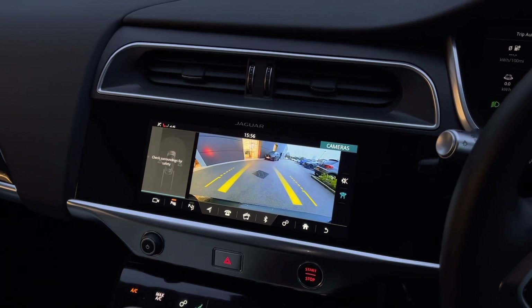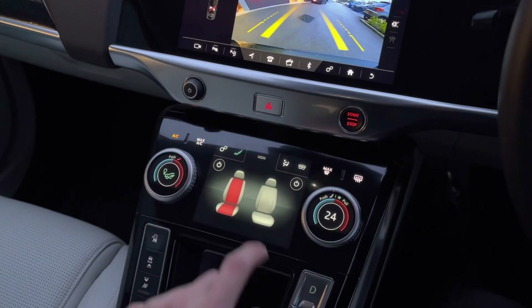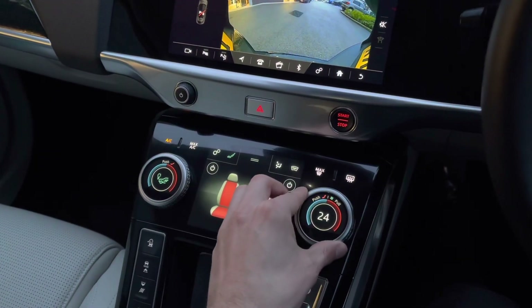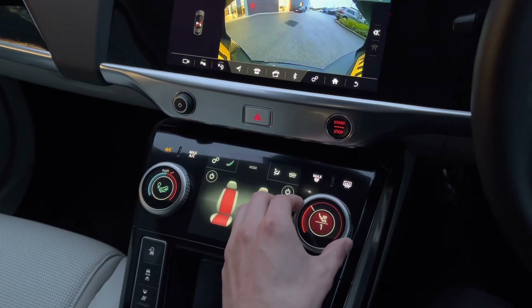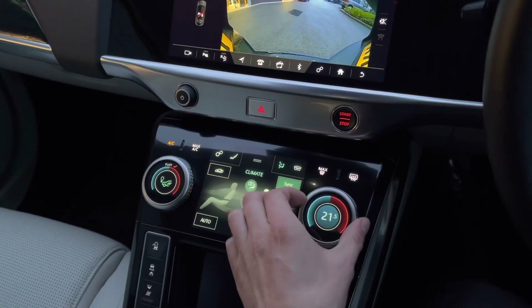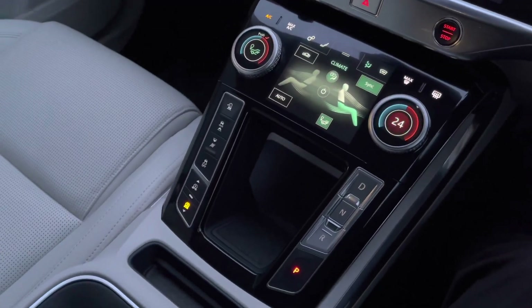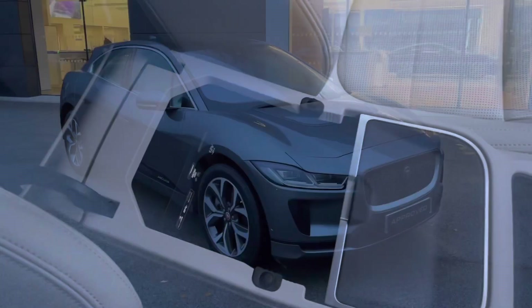Lower down provides access to the second touchscreen display, which houses additional functions such as heated seat options, allowing both you and your passenger to find the perfect seat temperature on those cold winter mornings. Additional air conditioning controls can also be selected, allowing you to find the perfect cabin temperature. All controls are easy to use and conveniently placed. Lower down also provides access to additional driving modes and armrest storage with power supply.